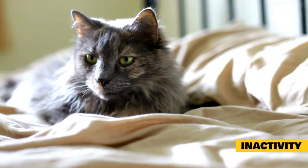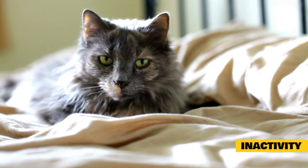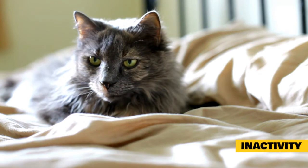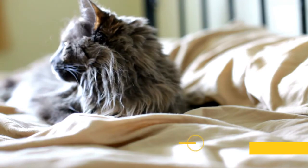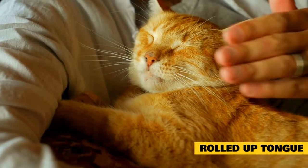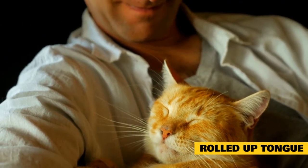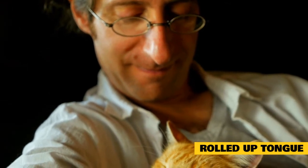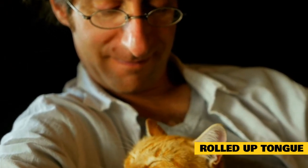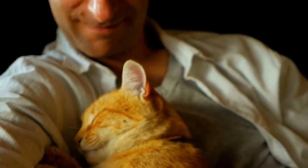Inactivity: cats with feline asthma often display decreased activity levels because even the slightest movements can make breathing difficult. If your cat is no longer as active as usual or is sleeping more than usual, it may be trying to compensate for an obstruction or blockage in their airway. Rolled-up tongue: when your cat is having difficulty breathing because of asthma, it may have a rolled-up tongue. This happens when the muscles in their tongue contract to make it shorter so they can take bigger breaths by pulling the tongue back to open the mouth, allowing more air to enter the respiratory system.